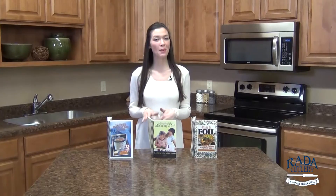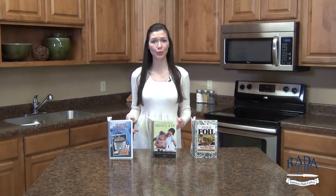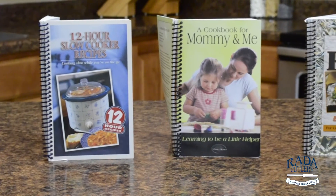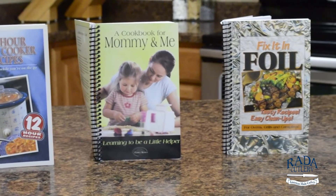I've saved my personal favorites for last. Rada has so many cookbooks to choose from, but the top three best sellers are 12-Hour Slow Cooker, For Mommy and Me, and Fix It in Foil.